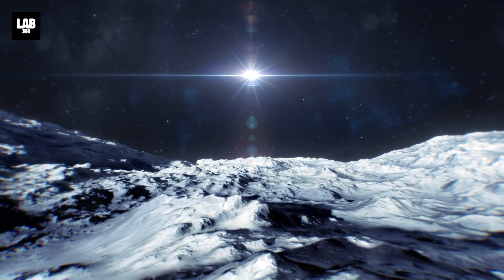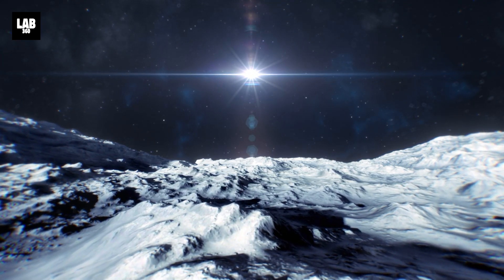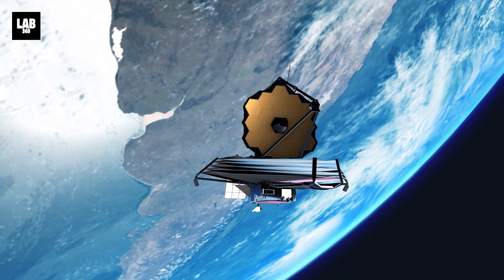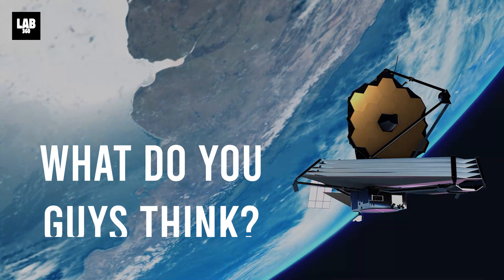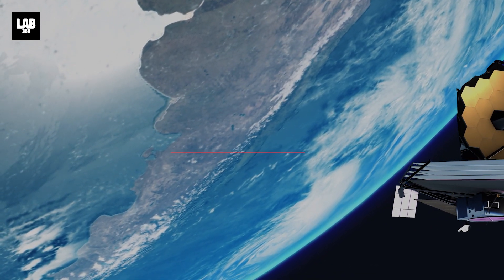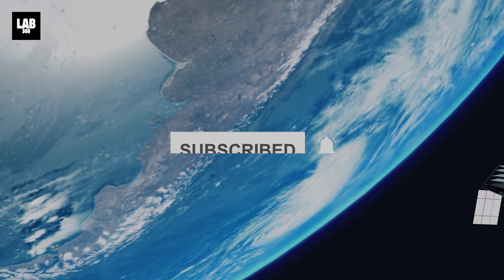With each breakthrough, we inch closer to deciphering the secrets that lie hidden among the stars, and the way Webb is performing, it is only a matter of time before the universe shines in a new light. Drop your comments below, and don't forget to subscribe to Lab360, because together, we will explore!